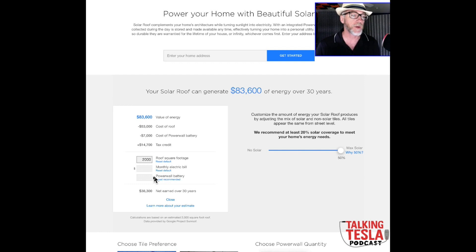You can also add Powerwalls on the website. I played around with it — adding one Powerwall didn't seem to change much, but adding eight Powerwalls started to shift the numbers significantly.